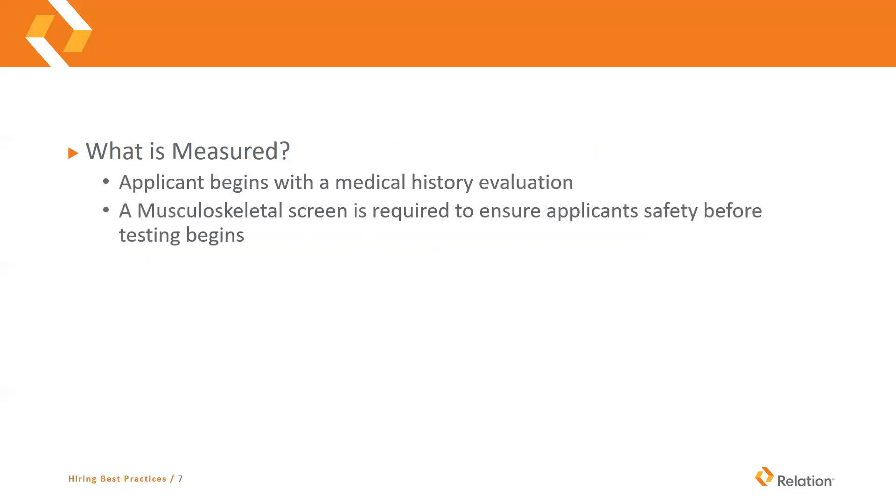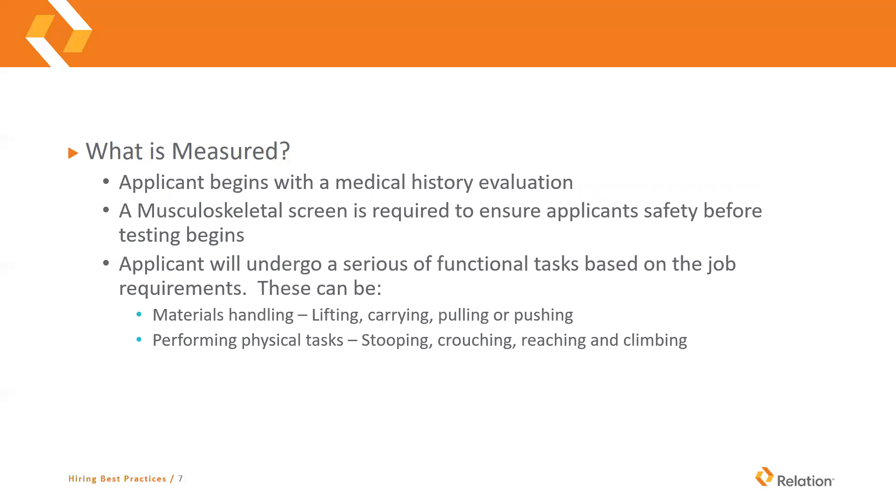So what is measured? An applicant will typically begin with a medical history evaluation, and then they'll look at their total body makeup — do they have any issues that are easily identified during this process? Once that's done, they will start to undergo a series of functional tasks based on the job requirements. Some of these can be material handling: lifting, carrying, pulling, or pushing, and performing physical tasks such as stooping, crouching, reaching, and climbing. With materials handling, if you are requiring somebody to carry 80-pound bags of cement throughout the day, you need to make sure that they can carry that. They may appear capable just by looking at them, but there may be some underlying issues. During the testing, the heart rate is monitored — for safety during the test, but it's also included in the scoring. Extremely high elevated heart rate throughout the testing can also signal some underlying issues. These tests usually take anywhere between 30 and 45 minutes.